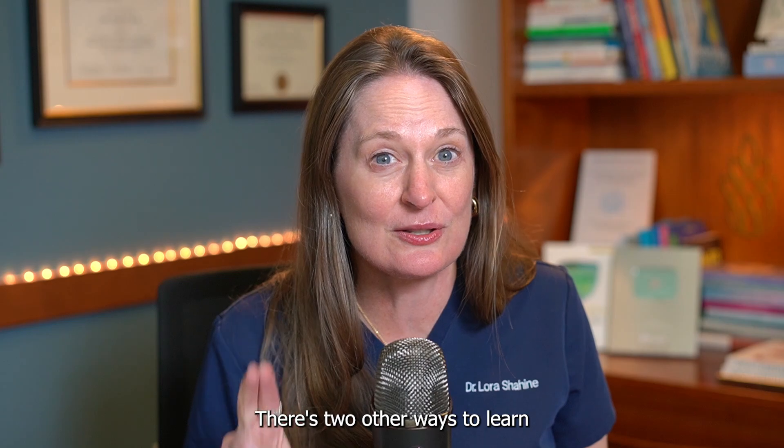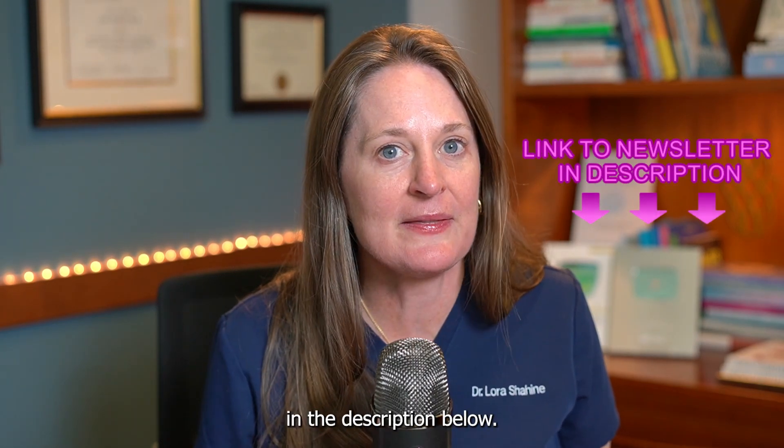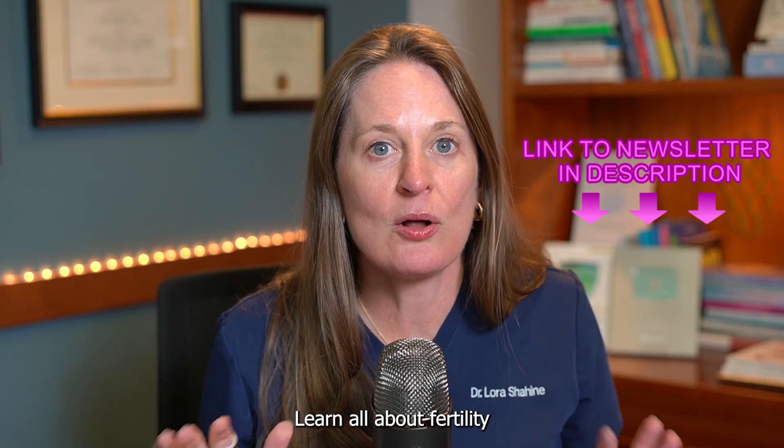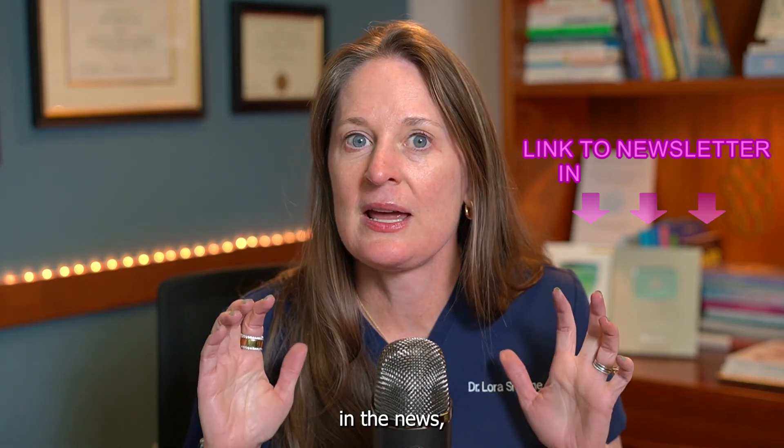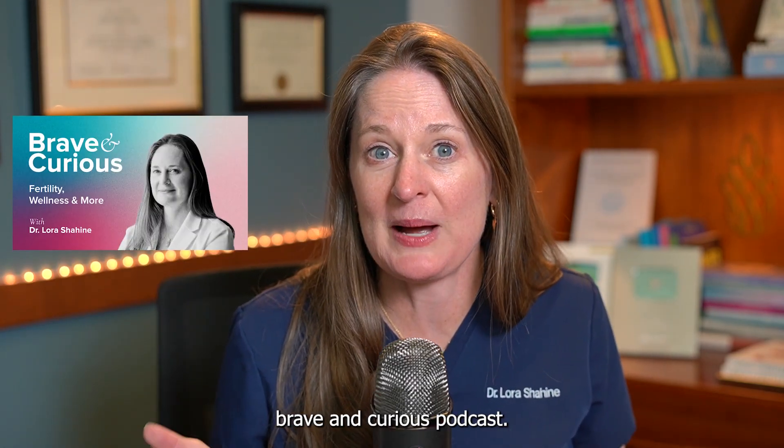There are two other ways to learn and stay in touch. You can sign up for my weekly newsletter — link in the description below — to learn all about fertility in the news, educational content, and recommendations. The other way is my weekly Brave and Curious podcast. You can listen anywhere you listen to podcasts.